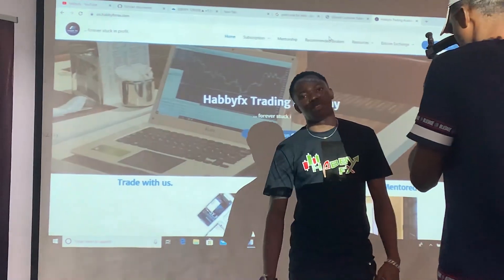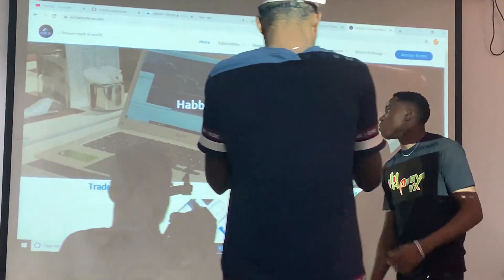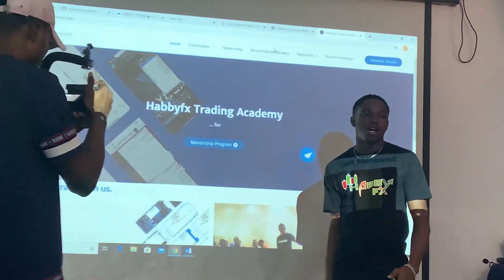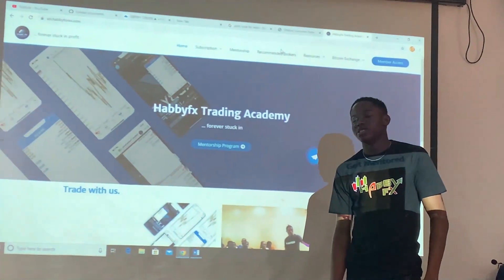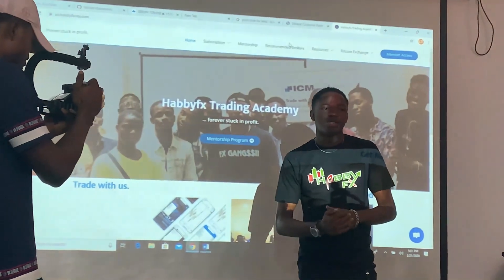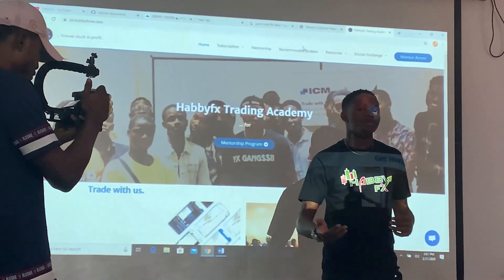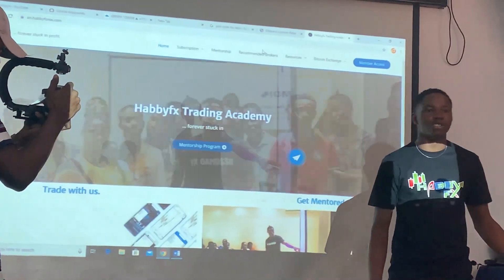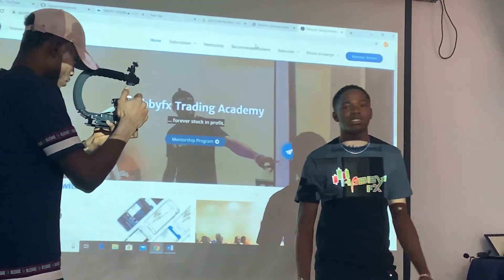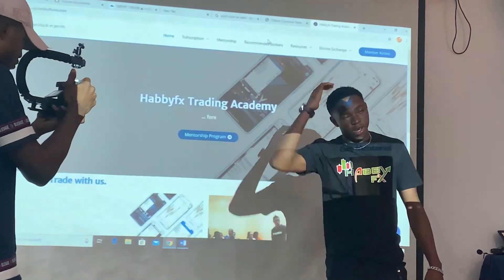But that is only if you know how to use the app first. If you can use the app and know everything about the app, you are good to go. All you have to do is subscribe for the signal. You also have to know how to use the signal properly, because some people take the signal at the wrong time, misuse it, and end up losing money.